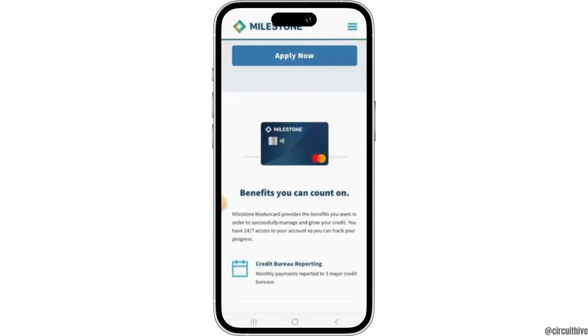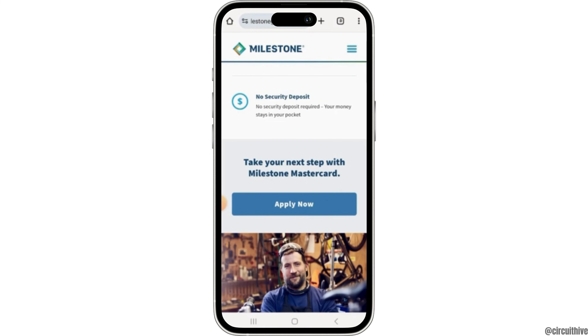In that way you can track your Milestone account. Another thing you can do is paper statements — you will receive your monthly statements that you can review to track your Milestone account.